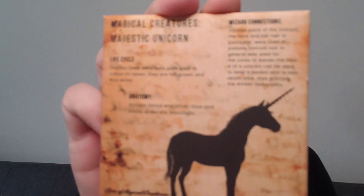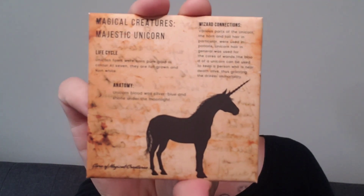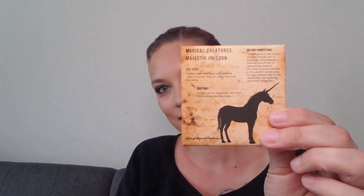Off to a great start! Next there's a little thing — it looks like a magnet. It says 'Magical Creatures: The Majestic Unicorn' and has the life cycle, the anatomy, and wizard connections. It's a magnet and it's very sturdy — it's not cheap at all. I'm going to save the pin for later because I always enjoy the pins.